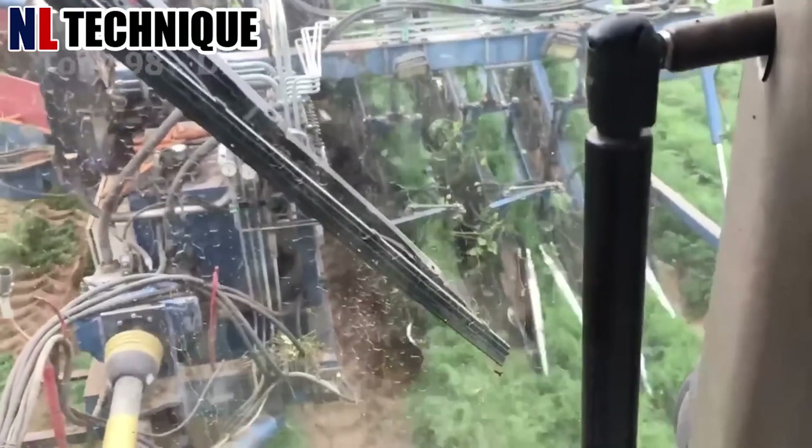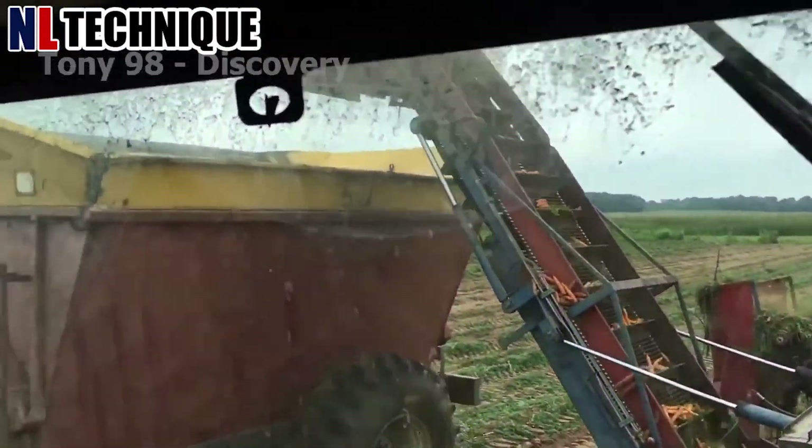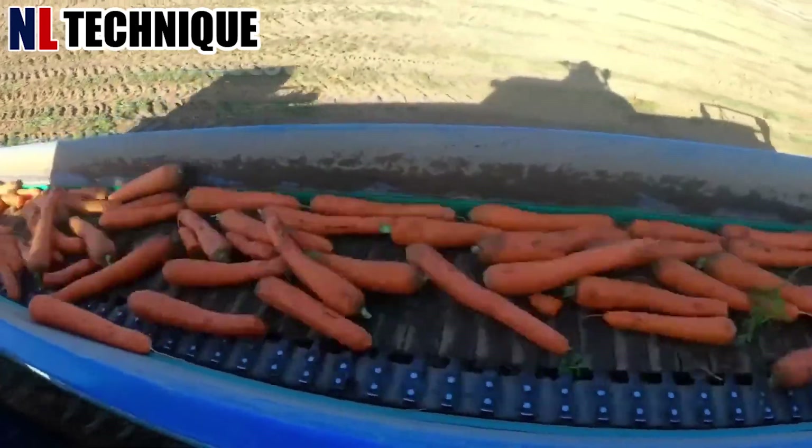The harvester loosens the soil then gently pulls the carrots out of the ground. The blades cut the tops of the carrots as they move inside the machine.